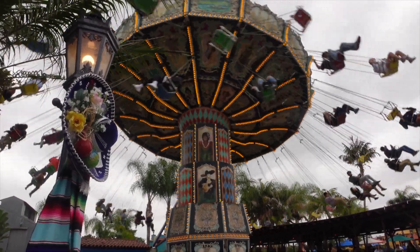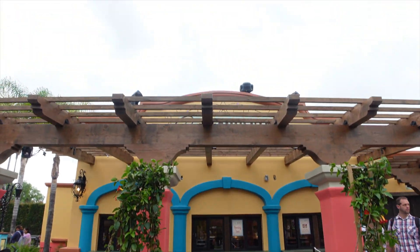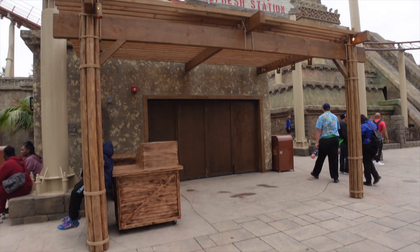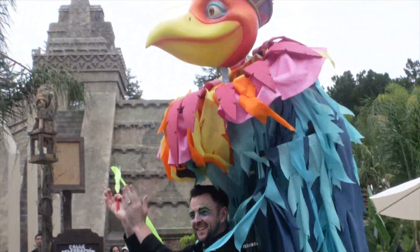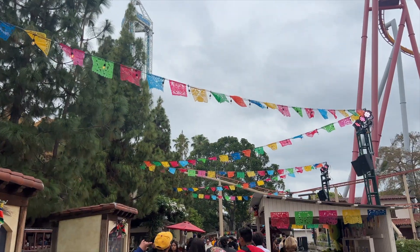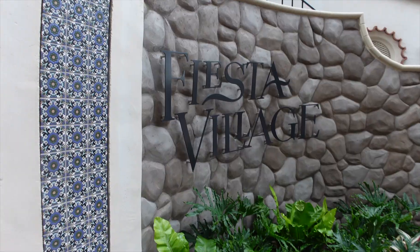Hello everyone and welcome back to So Calerific. Today we're here at Knott's Berry Farm and I'm here to show you Fiesta Village. I did come on opening day with my sister, but a lot of things were closed and I decided to scrap that video. So of course we're going to see some merch, some performances and show you everything Fiesta Village has to offer. Come along, let's go!